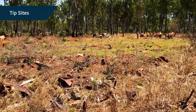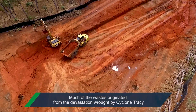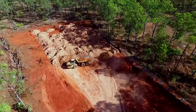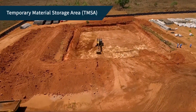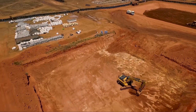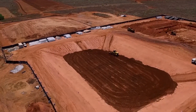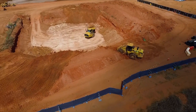Across the peninsula, there were numerous uncontrolled tip sites containing asbestos and other contaminants. Ventia excavated these sites and transferred the wastes to the main containment cell for permanent and safe storage. The tip sites were then backfilled with clean soil stockpiled earlier during excavation of the main containment cell. In addition, waste material from an old temporary cell, also previously constructed by Ventia, was excavated and transferred to the main on-site containment cell. The temporary cell was then backfilled with clean soil and graded to match the surrounding area.